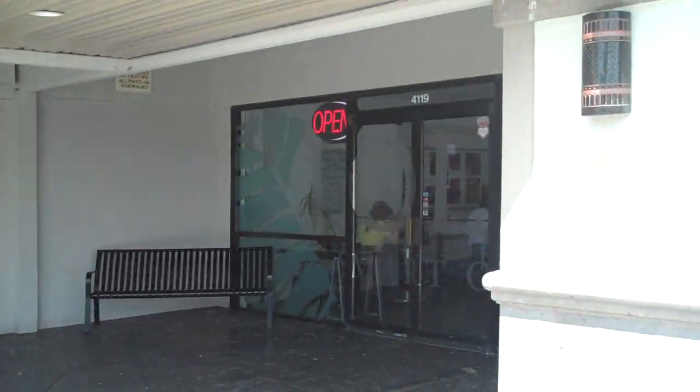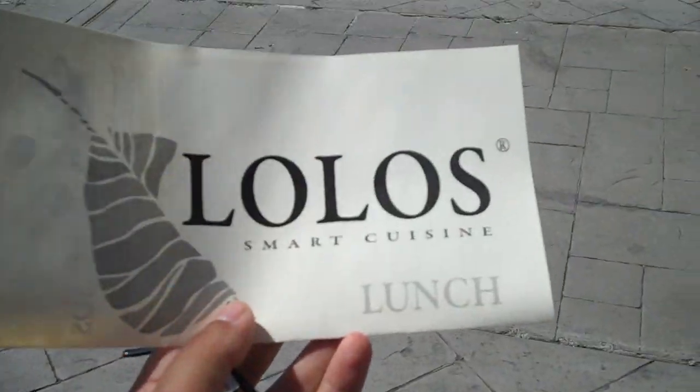The reason I want to share it with you is because this place is actually pretty awesome. They have a great menu. Let me show you the menu — the menu is Lolo's Smart Cuisine.